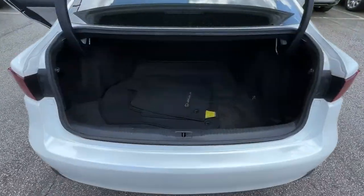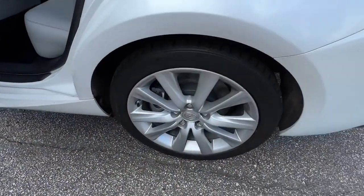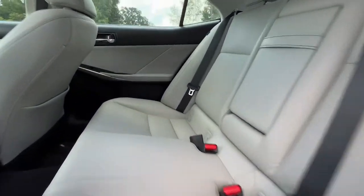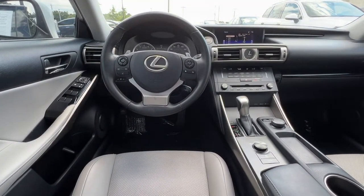The following are some of this vehicle's highlighted options: sun/moonroof, keyless entry, power passenger seat, backup camera, fog lamps, dual zone AC, aluminum wheels, electronic stability control, power driver seat, and intermittent wipers.